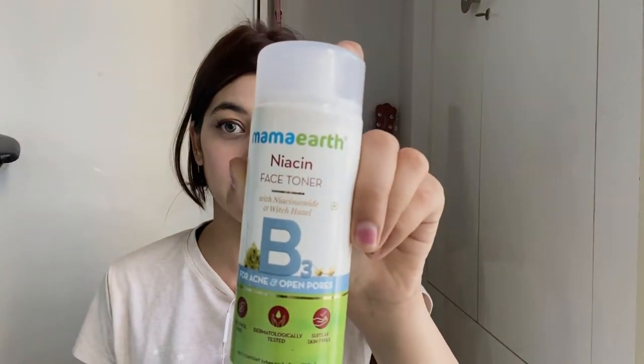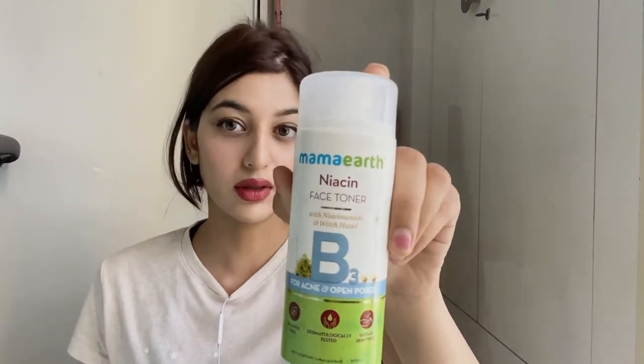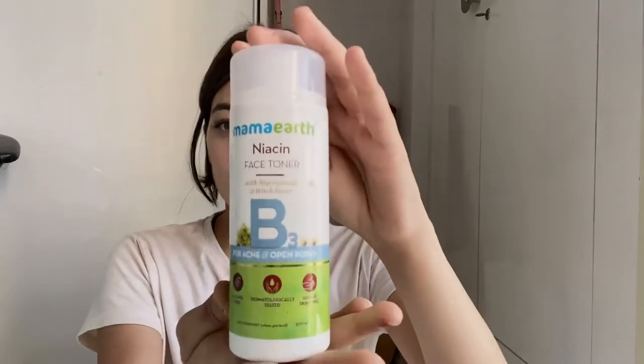Hi people, welcome back to my YouTube channel. In today's video I'm going to review the Mama Earth Niacinamide Face Toner, which is vitamin B3. This is how the bottle looks — it's a very pretty bottle and the packaging is excellent.